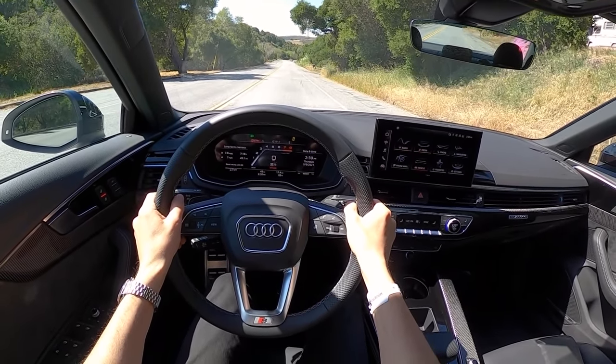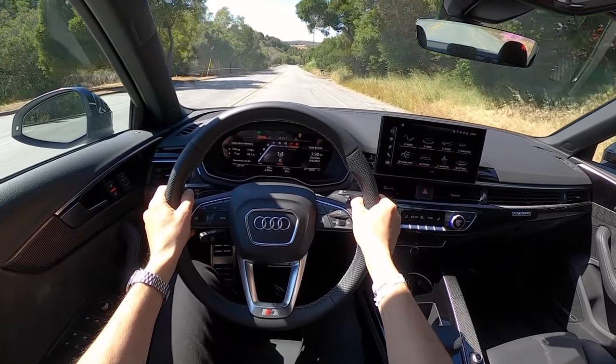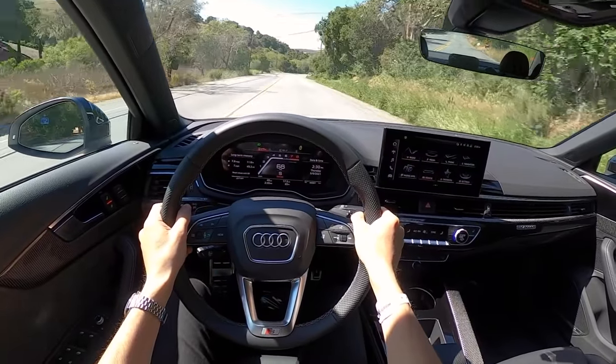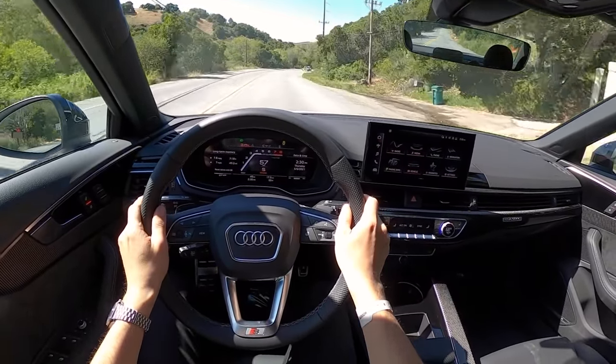Launch control. Nice kick between shifts. Zero to 60 happens in no time.